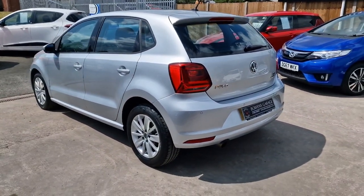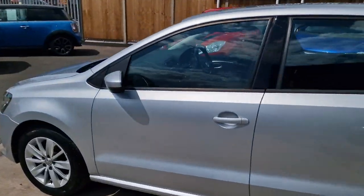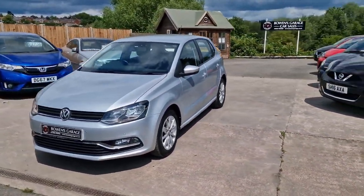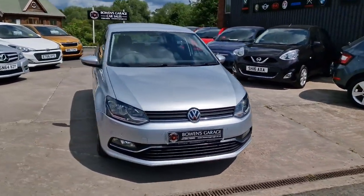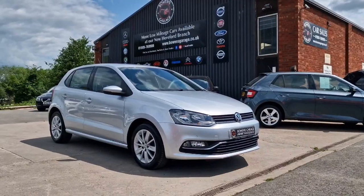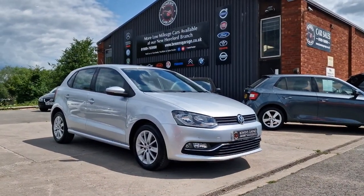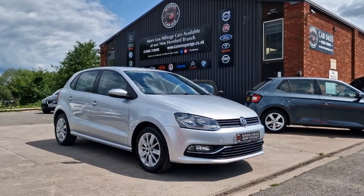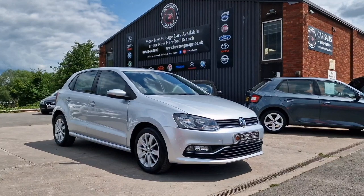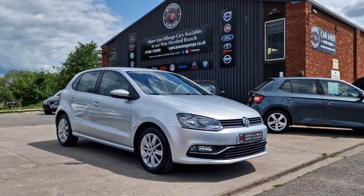So there we have it: a 2015 65-plate Volkswagen Polo SE, 1.2 TSI with a five-speed manual gearbox, 22,000 miles, excellent service history, £20 a year tax, low insurance group — a classy little thing in reflex silver. Finance available from less than £230 a month based on a 10% deposit. The car comes supplied with a fresh MOT, two remote keys, and our standard six-month nationwide covered in-house warranty. We work on an appointment-only basis — call us on 01989 769900 or email sales@bowensgarage.co.uk. Visit www.bowensgarage.co.uk for full specs. The Polo is always popular — thanks for watching!